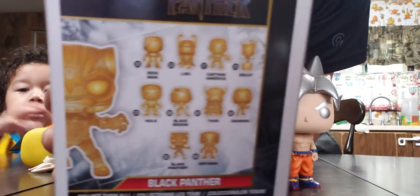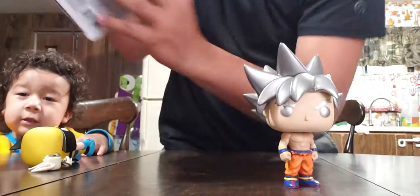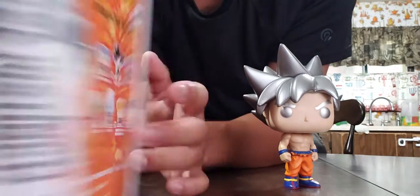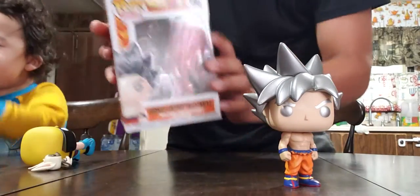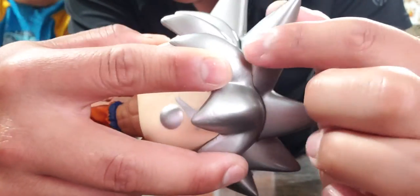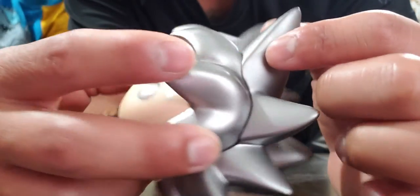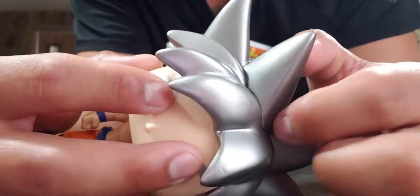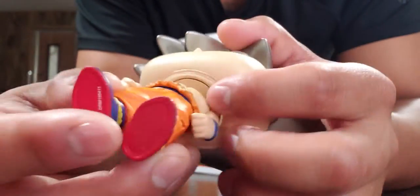Here's Goku Ultra Instinct — I really like him because of the silver hair. But right here there's a spot where you can tell the silver was painted over another color. I don't know if the camera's picking it up, but right here it could use a little work. Other than that though, it's good — he still looks really nice, look at all those muscles.